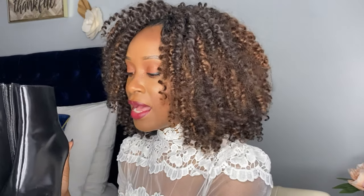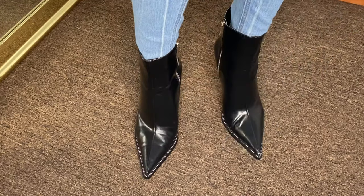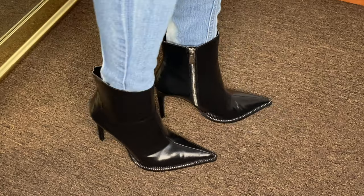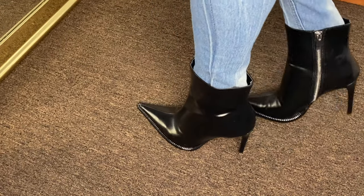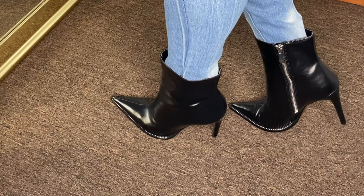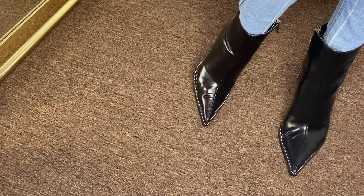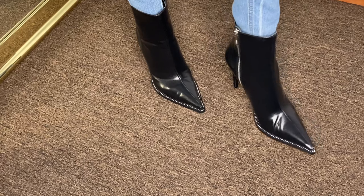Next up are these black booties that I picked up from Marshalls, but these are by Zara. I absolutely love these — it was definitely a love at first sight situation. It has studded details all around the base and I really like the shape of it. I feel like this is a really dressy pair of booties. I do have multiple black booties, but these are just so different. This is definitely not an everyday type of boot, but if you're wearing a midi dress, a skirt, or even pants, it really stands out.